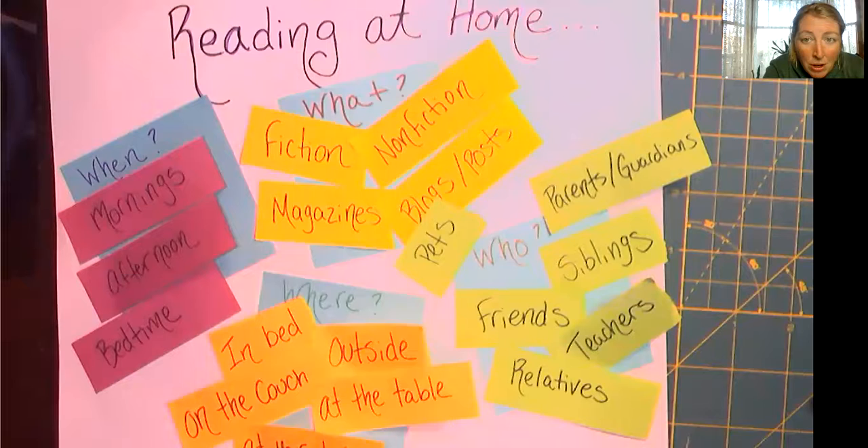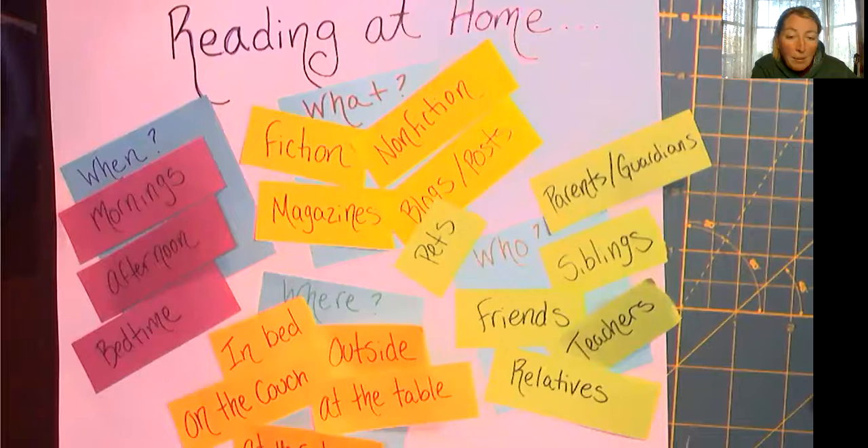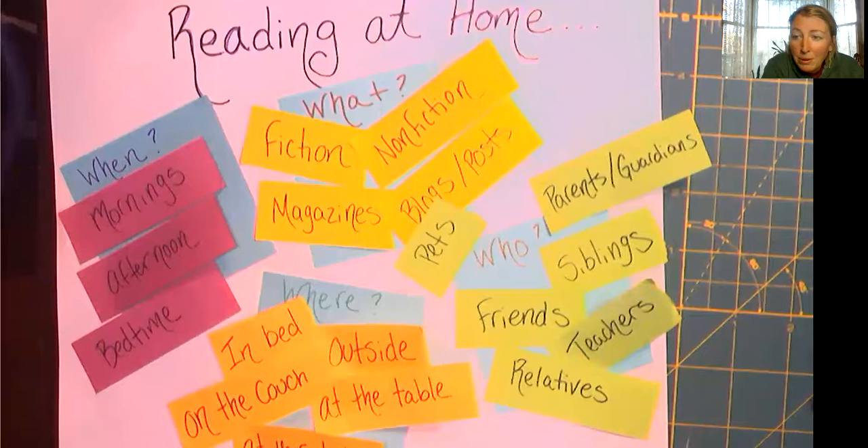So here's your assignment for today. Number one, I want you to commit to when you're going to read. Think about where you're going to read — if you need to clean off a space in your room or clean off a desk, I want you to have a safe place that you can read every day where you can focus, with no devices and no distractions. Think about what you can read. Some of you have lots of books at home and some don't — that's okay because there are tons of online resources. There's reading stuff on iReady, there's Epic, there are websites, blogs, so many great resources. And finally, who — I want you to think about who you want to read with and who you want to read to in the coming weeks.